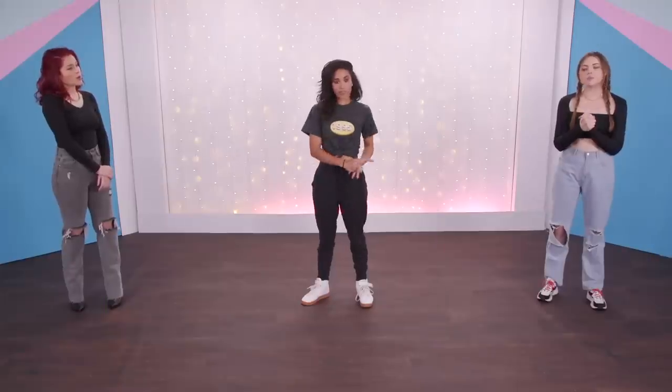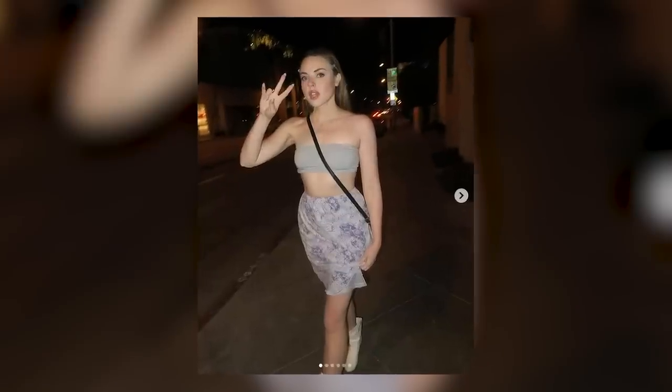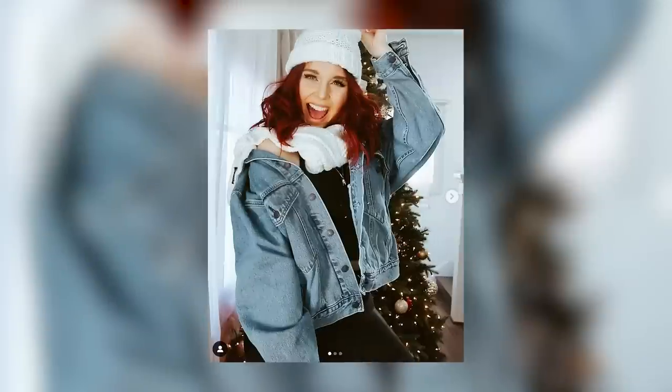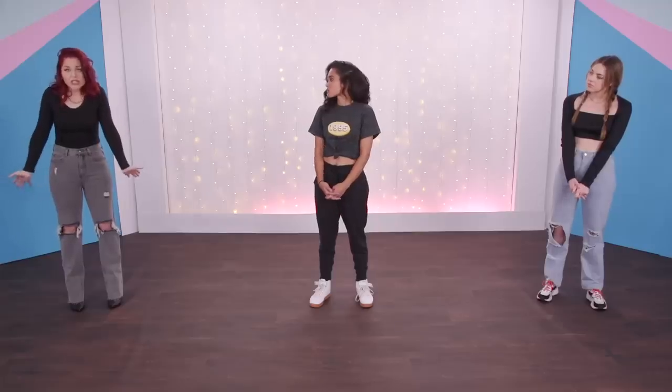For my style, it's probably on the more trendy side — like whatever's really trending on TikTok or Pinterest, I'm noticing myself really gravitate towards. For me, I have a very fluid style. Sometimes I like to be more feminine, girly — puffy sleeves, floral prints — and then sometimes I just like to wear jeans and a plain t-shirt.